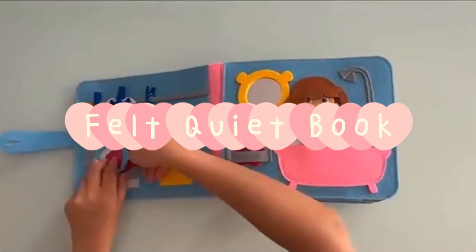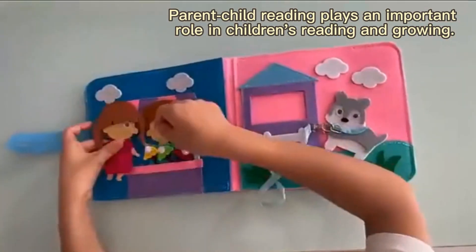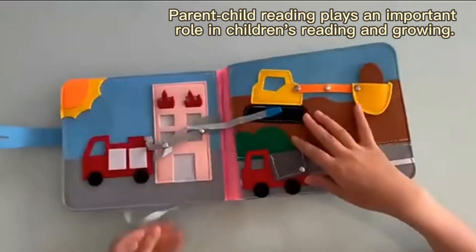Felt Quiet Book. Parent-child reading plays an important role in children's reading and growing.